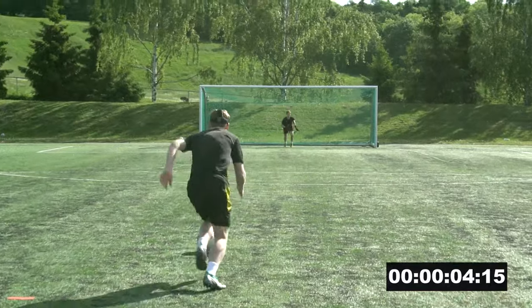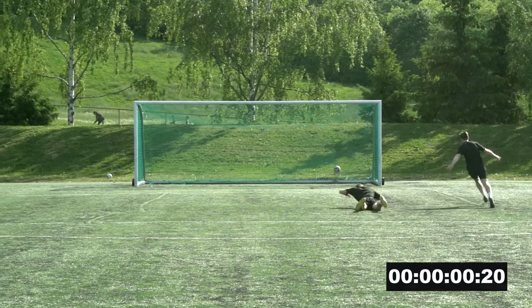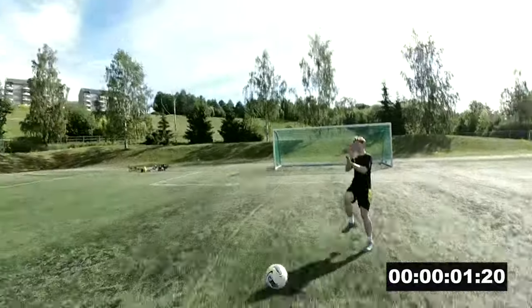During the 1990s in the MLS, the penalty shootouts were very unique. The penalty kick taker started from 35 yards or 32 meters and you had 5 seconds to score a goal.